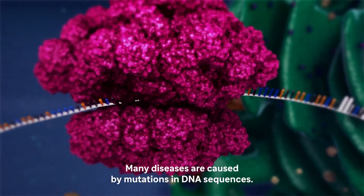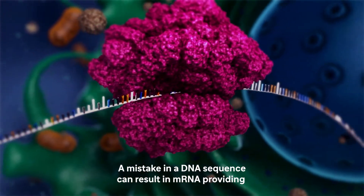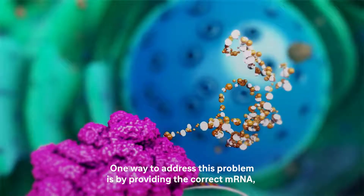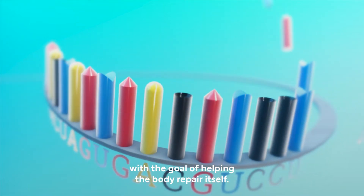Many diseases are caused by mutations in DNA sequences. A mistake in a DNA sequence can result in mRNA providing the wrong instructions to cells. One way to address this problem is by providing the correct mRNA with the goal of helping the body repair itself.